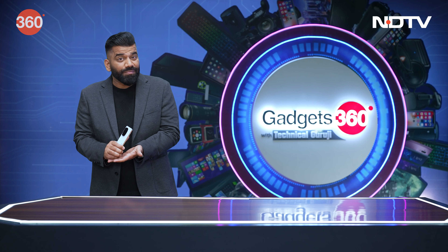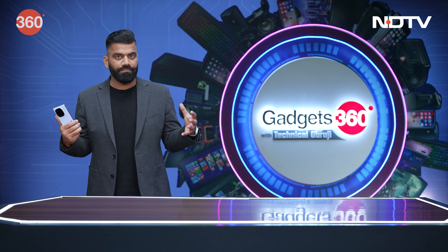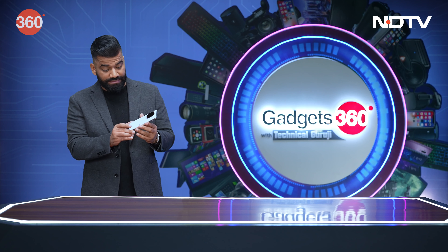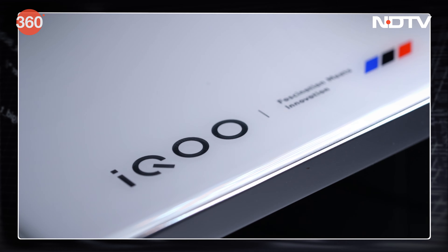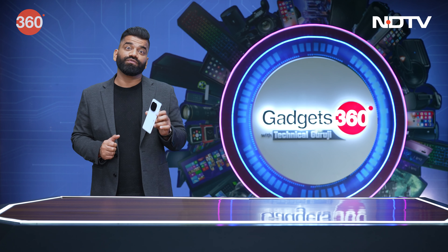Rarely does it happen that we get a good camera, good performance, and a good battery all together. But if you combine everything, I think this is the phone — the all-new iQoo 12. This is, in my personal favourite, a new BMW design. And BMW M Motorsport has a lot of performance, so I believe this phone is packed with the same kind of fun as well.